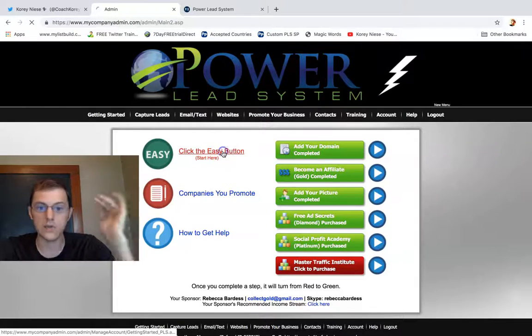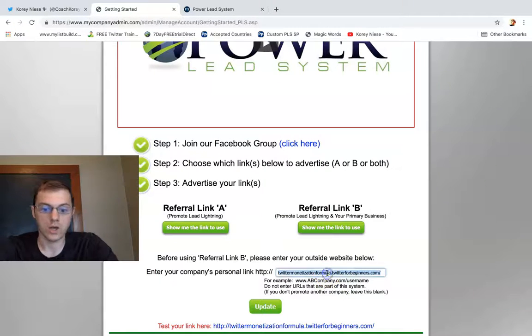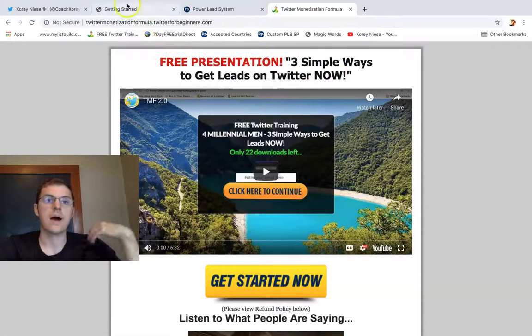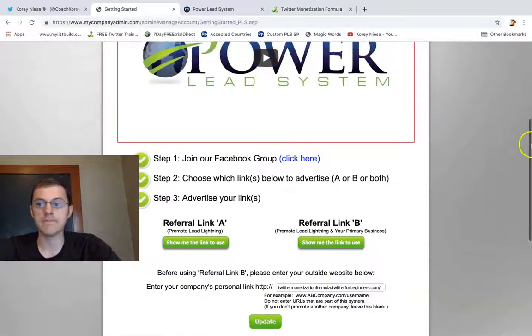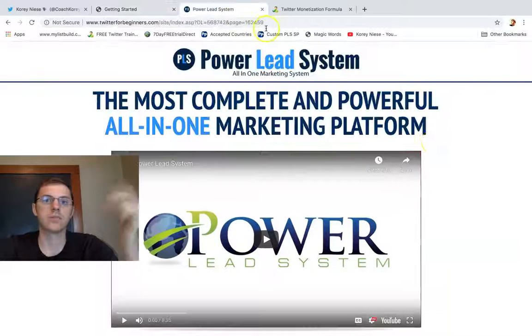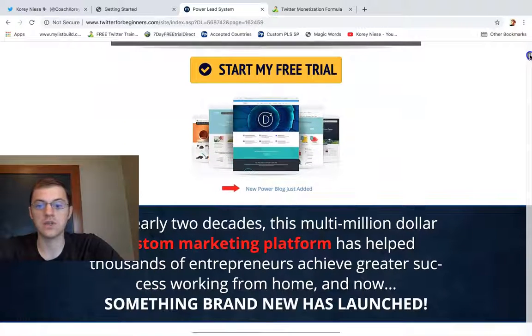It's so easy to use — just click the easy button. Plug in your link right here, your primary business opportunity, whatever you want to sell. With me being a Twitter coach, I put in my Twitter course, and that gets me sales on autopilot. They give you a free lead system, a Lead Lightning system, and the regular Power Lead System. Everything you get is right here on this page, and you can get everything on a seven-day free trial by clicking that button.